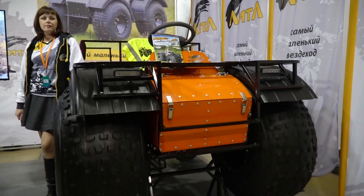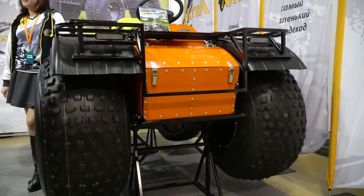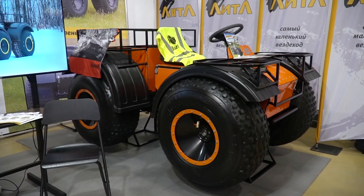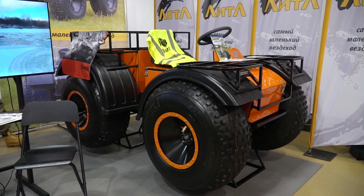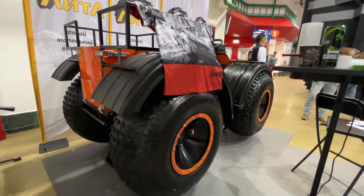Next to it we see a tiny ATV with a fitting name — Little. This machine is also electric, and its size is almost like a regular quad, but in fact it is a real ATV based on an articulated frame. Its gas analogue is extremely capable off-road, and I wonder if the electric version can show the same performance.